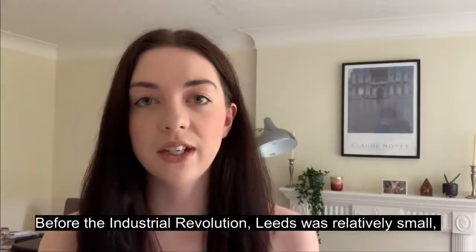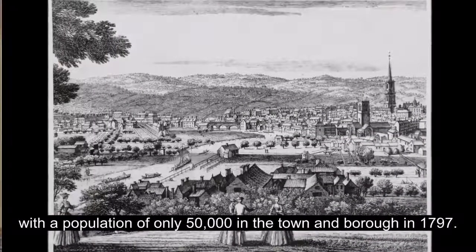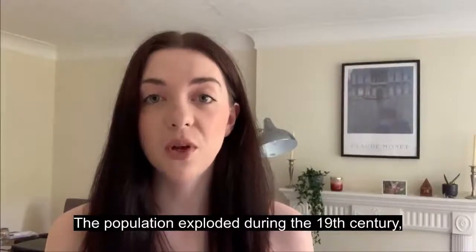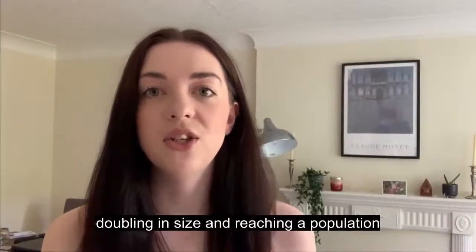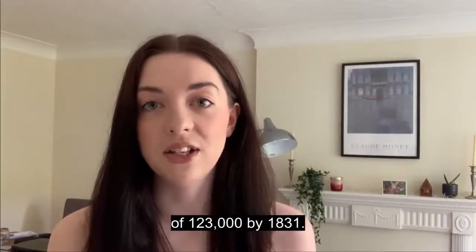Before the Industrial Revolution, Leeds was relatively small, with a population of only 50,000 in the town of Borough in 1797. The population exploded during the 19th century, doubling in size and reaching a population of 123,000 by 1831.